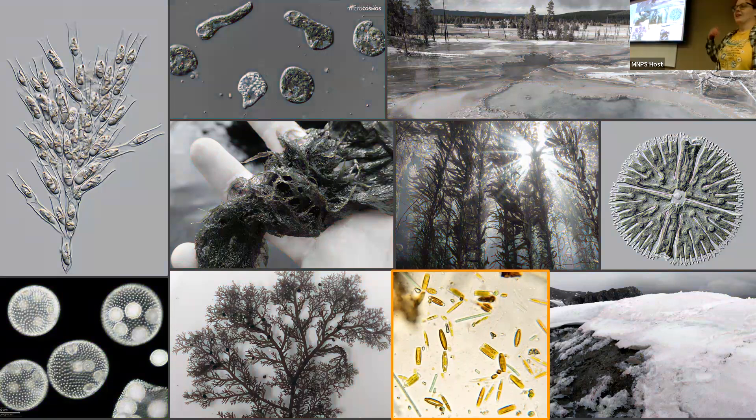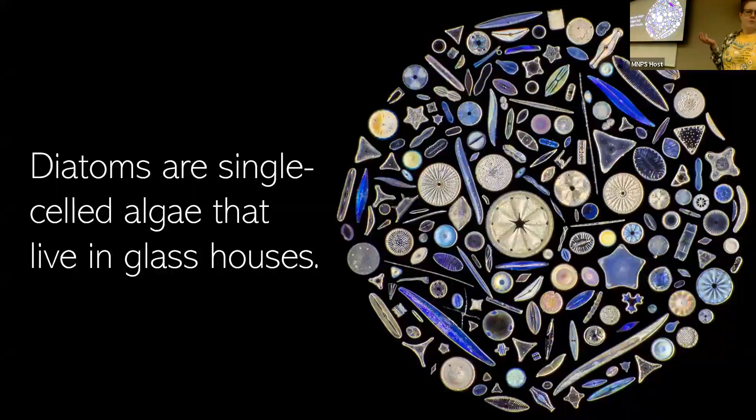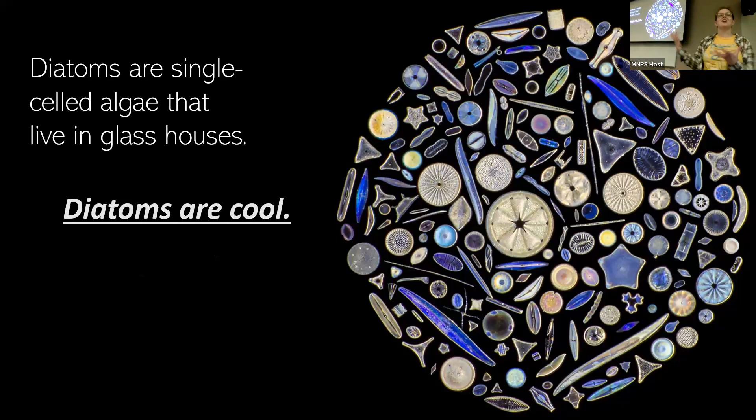I'm going to talk about diatoms, which is this one little group often called golden brown algae. So what is a diatom? Diatoms are single-celled algae that live in glass houses — they literally make cell walls out of silica, the same material that builds glass. And they leave behind these super intricate detailed cell walls when they die. Basically, my big take-home message is: diatoms are cool. They're everywhere, they're so important, and I'm going to go through all of these different uses and you'll start to see that they pop up in all these different places.